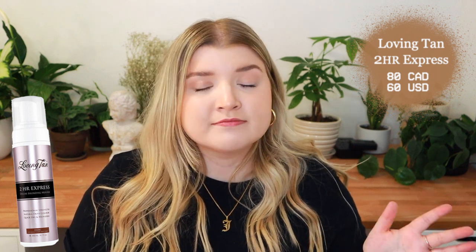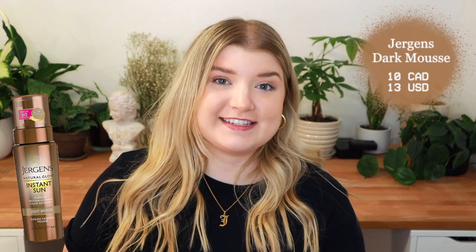Next I have a product I'm super excited about: the Loving Tan two-hour express mousse. Loving Tan is really popular, but I've never been able to get my hands on it — I live in Canada and it's been a little difficult to purchase here. When prepping for this video I found it on Amazon, which I was really excited about. It's the two-hour express in shade dark, so we're testing it with a two-hour wear time and then an eight-hour wear time to see if you really get the darkest results within two hours.